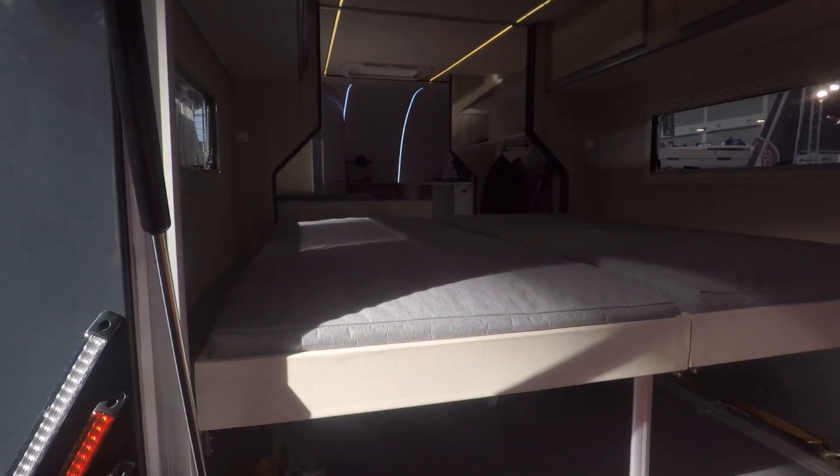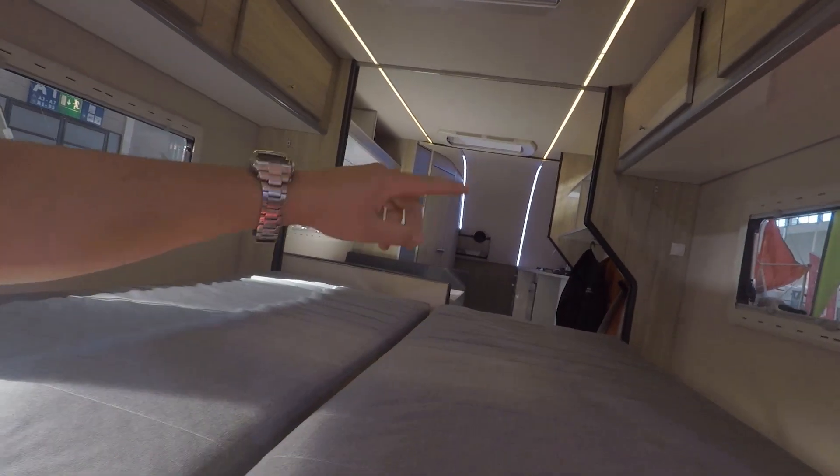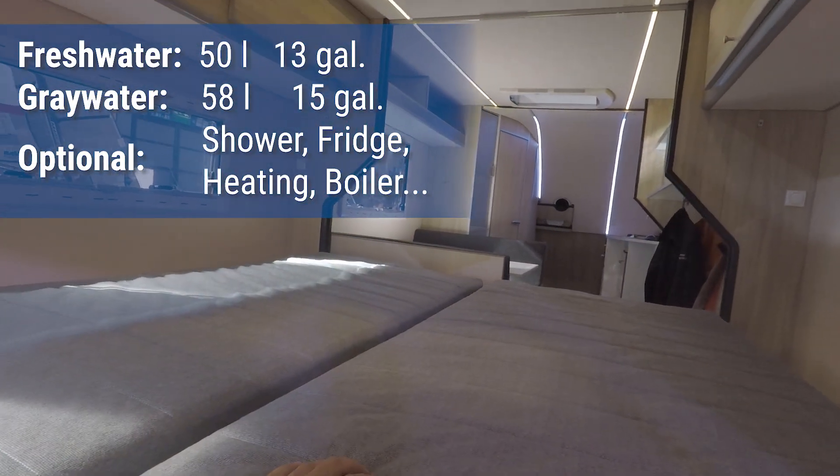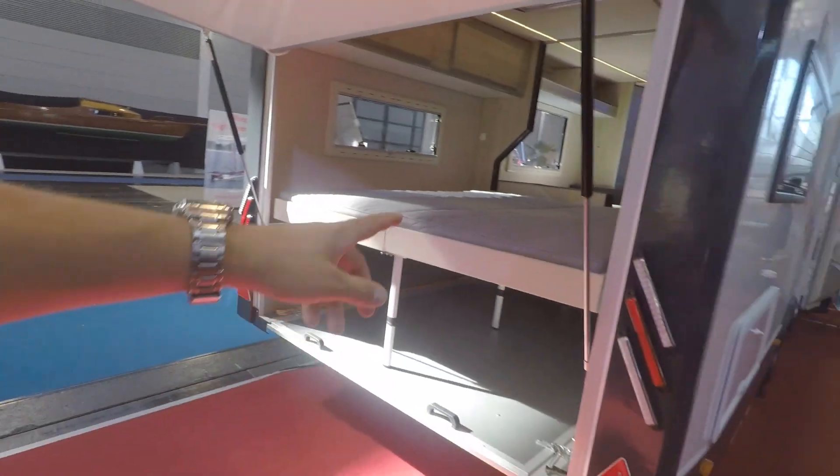This is just your beds, table, kitchen, toilet. And then you can take this boat and put it in there.